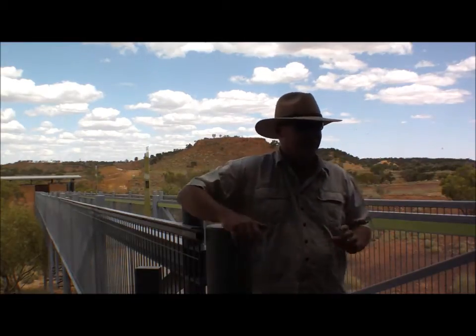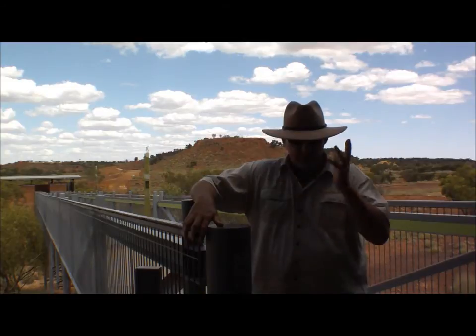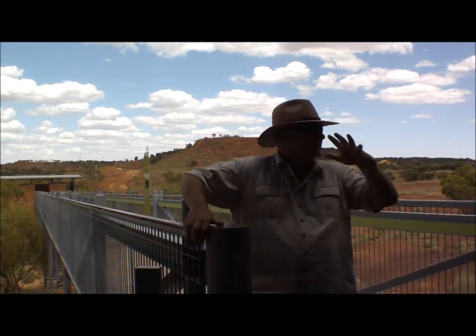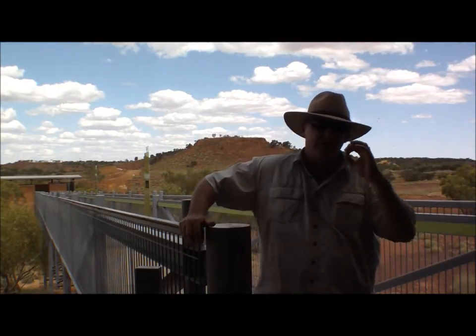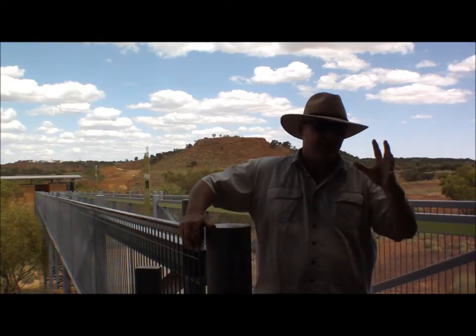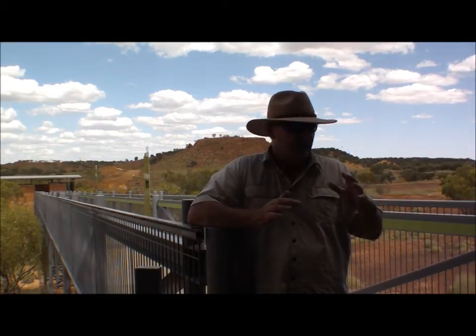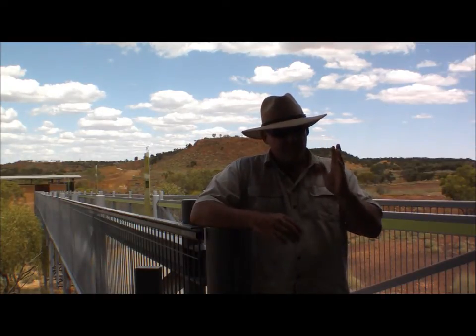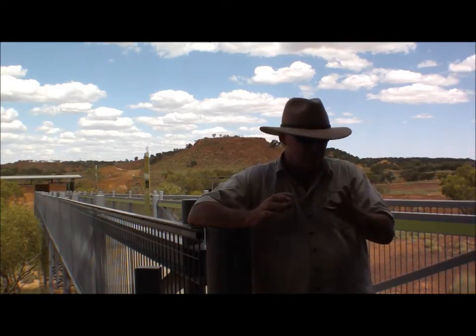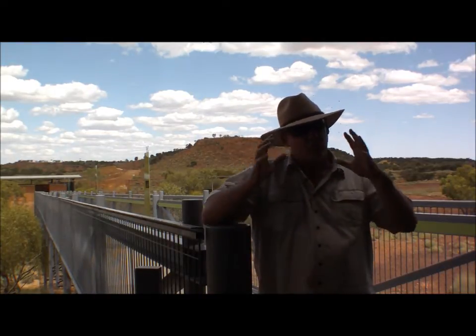When the paleontologist walked over and saw the tracks she just about wet her pants — it was something else. She got really excited and brought in a whole team. They shifted 60 tons of rock off this hill and exposed the only known dinosaur predator attack on a group of ornithopods and small dinosaurs, and the resulting stampede and chaos that occurred. To give you an idea how old this is — this is 95 million years old. This was when Australia was part of India, part of South America, part of Antarctica — it was called Gondwanaland.